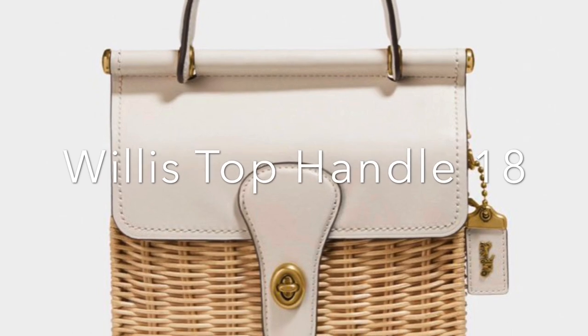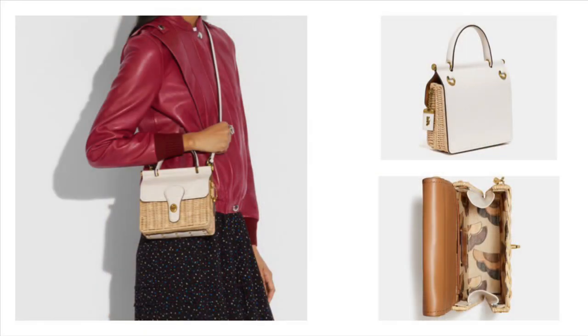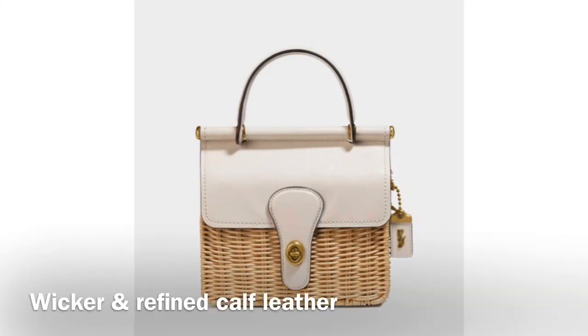First up is the Willis Top Handle 18. The Willis is a structured everyday bag based on an iconic Coach silhouette introduced in the 1990s. The Willis comes in two sizes, and the 18 is the compact size for all your essentials.